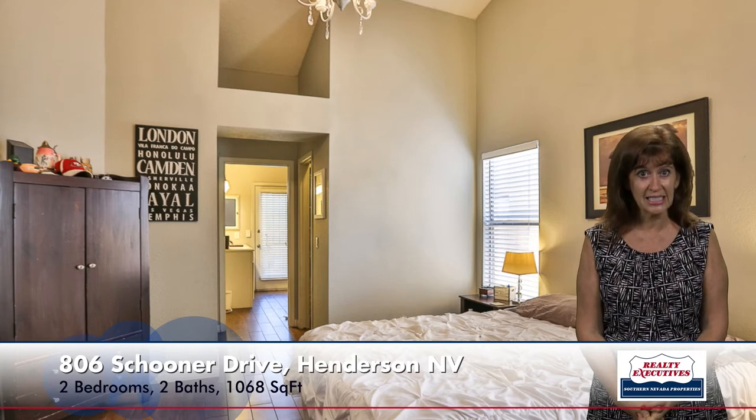Let's go take a look at the owner's suite. It has a vaulted ceiling, custom blinds, and an upgraded ceiling light. It does have a nice big walk-in closet, and the bathroom has a garden tub with a shower combination, dual sinks, and a door out to the rear patio.